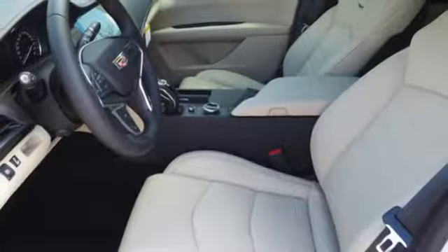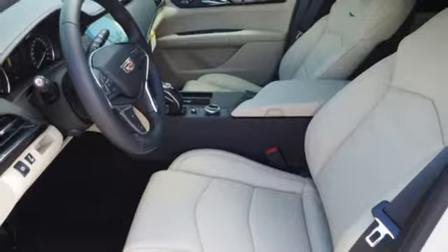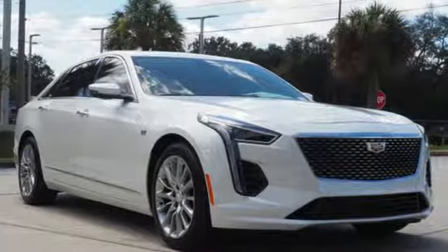Streaming audio, dual zone climate control, four-wheel drive, configurable instrument gauges, and V6 engine.